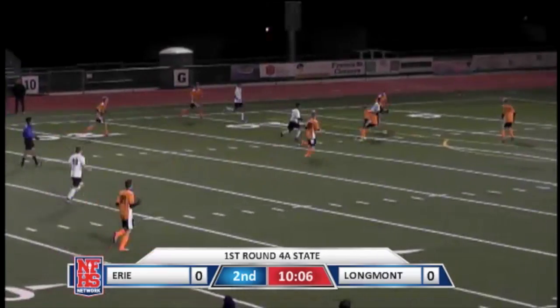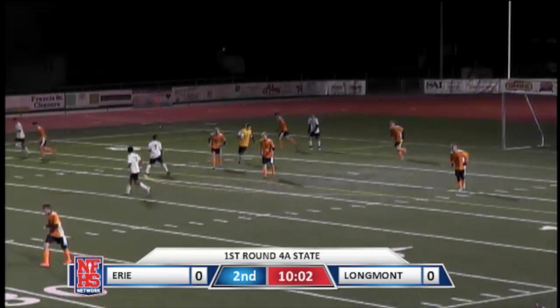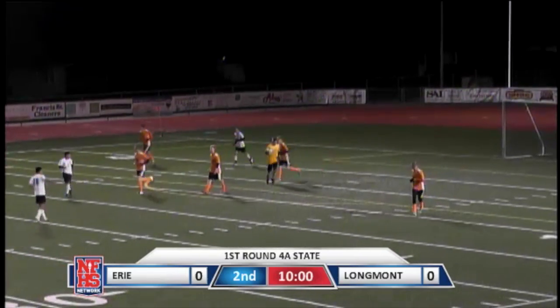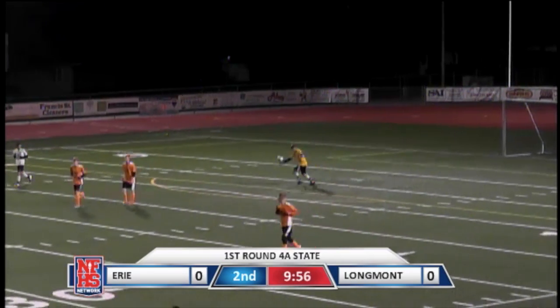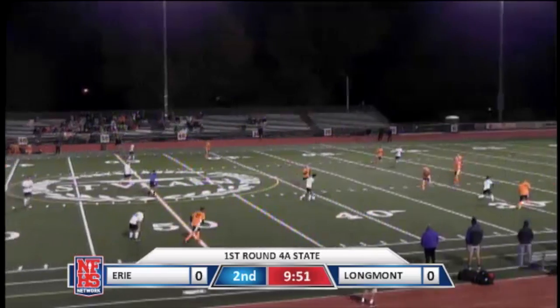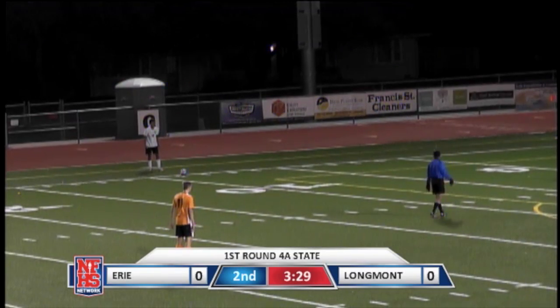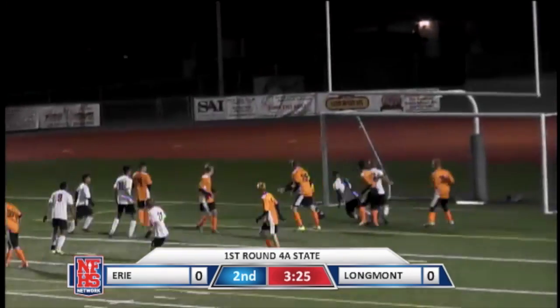Longmont on the attack. Top of the box — the little sneak-through ball is picked up by Brown. What can Brown do for you? Tonight he's been doing wonders for the Tigers. Very good game for Dylan Brown. Brown gets it.